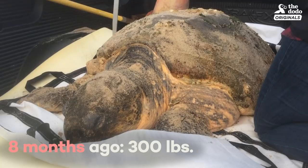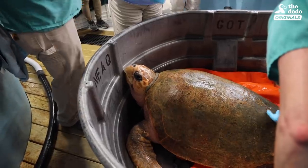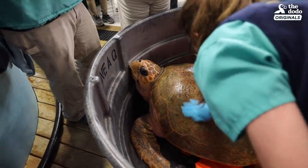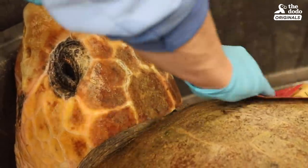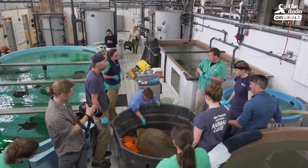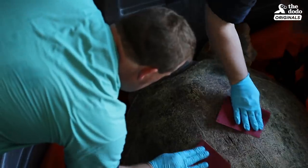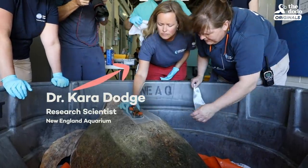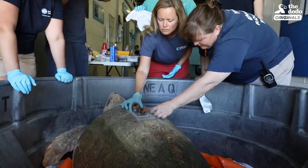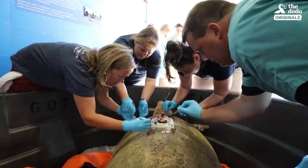When Munchkin came in, she was about 300 pounds, and as of today she's 330 pounds. As we prepare to release Munchkin, we're also preparing to track her after she leaves here. I'll be working with Dr. Cara Dodge. We've never actually gotten tracking data from an adult loggerhead, so we're really excited to track Munchkin. The tag itself is relatively small compared to Munchkin — it's actually less than 1% of her body weight. She shouldn't even realize that tracker's there.